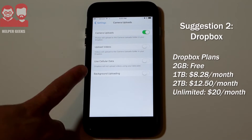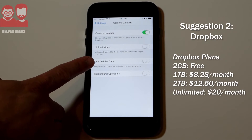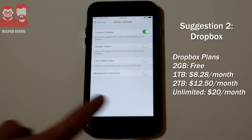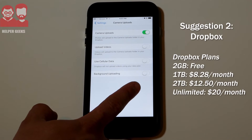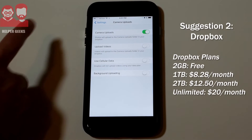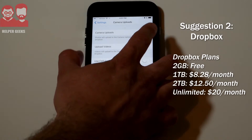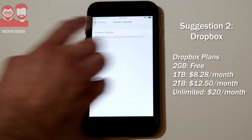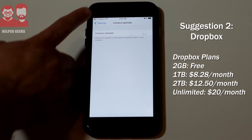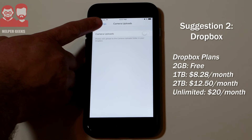You can also tell it whether or not you want to upload your videos, which are considerably bigger files than photos — another reason you might not want cellular data turned on. I'd always recommend doing it over Wi-Fi. Background uploading on iOS, if you turn it on, means it'll keep uploading in the background while you're doing something else. If you don't want the app running all the time, you can turn that off. It's a good option because you can access Dropbox easily across multiple devices — Android, PC, Mac, and iOS.